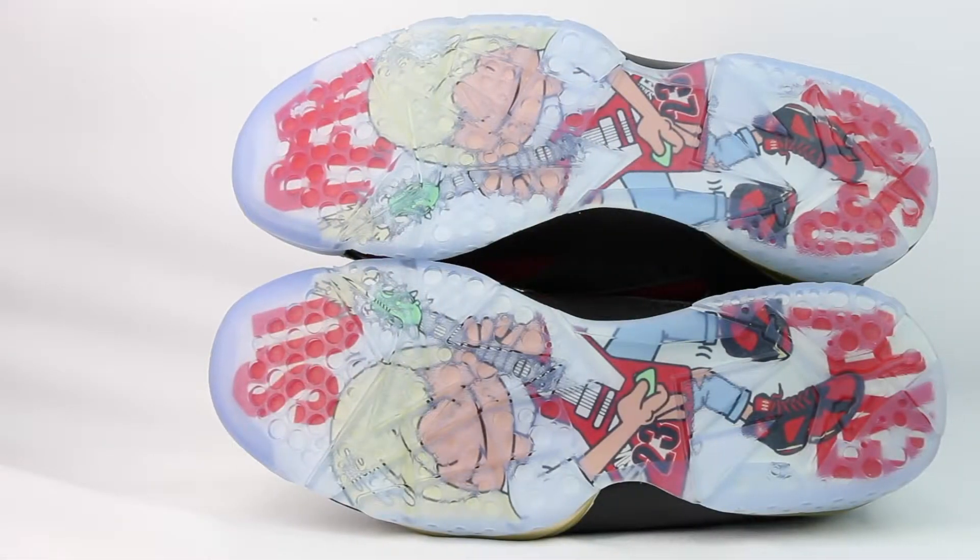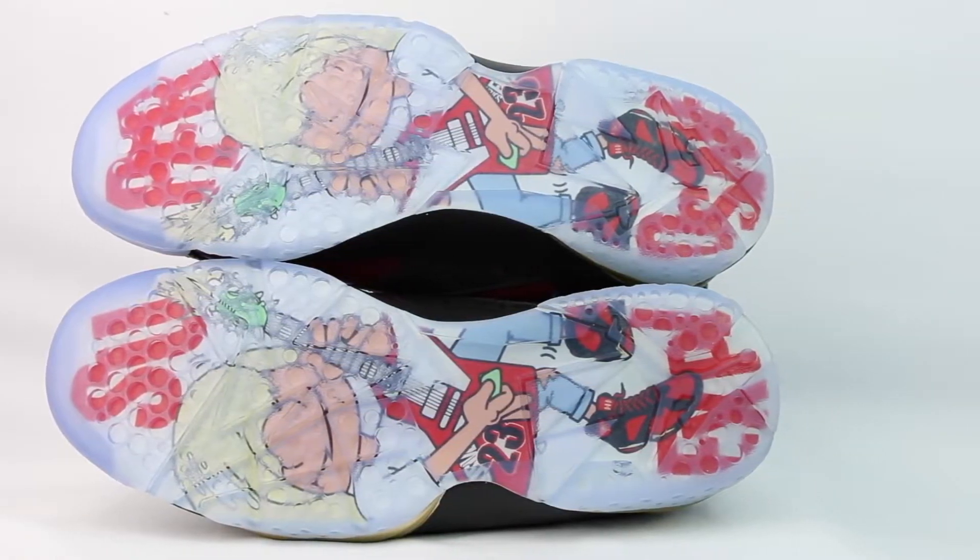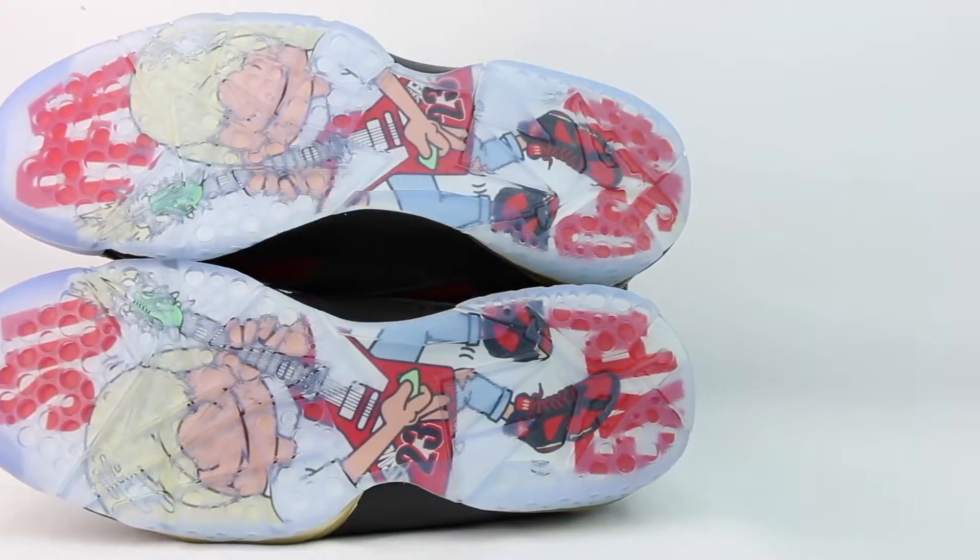Moving to the bottom of the shoe, you've got this really cool icy outsole. As you can see, each shoe has a cartoon of Damian playing guitar — and of course he's wearing the Air Jordan 7s. That's really, really cool.